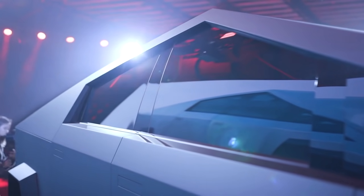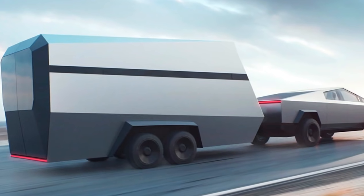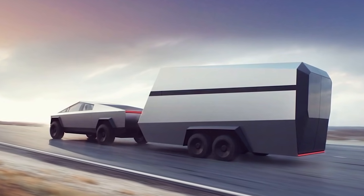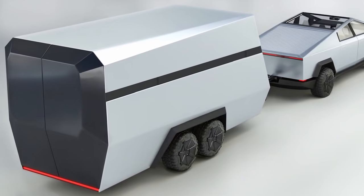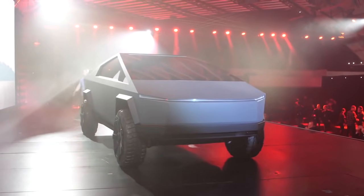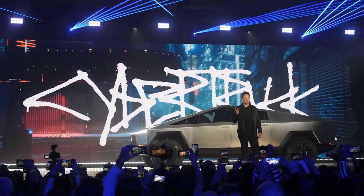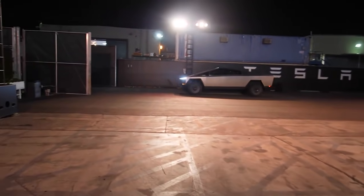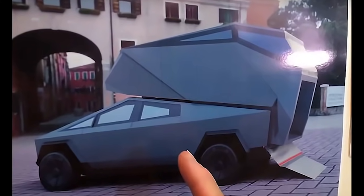The Cybertruck could have bi-directional charging capacity on top of the power outlets in the back. Combined with a deployable solar system on the camper, someone could have a setup that enables them to go off-grid camping. Musk said Tesla is planning a special attachment for the Cybertruck, and the automaker released a render of the electric pickup truck with its own trailer. Whether or not Tesla comes out with its own camper, some owners will use third-party campers. Someone is already working on a custom fifth-wheel camper trailer for the Tesla Cybertruck.